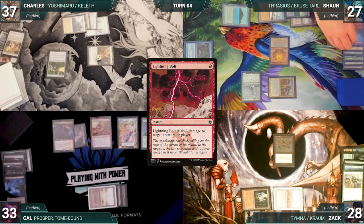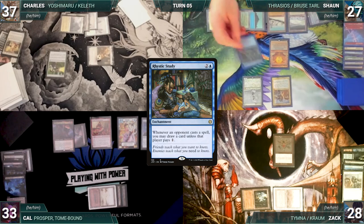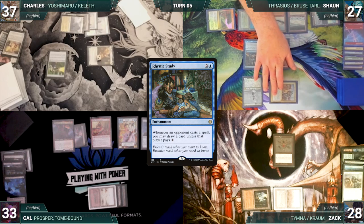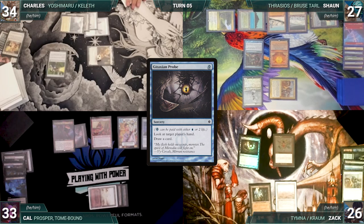Sean draws and plays an Exotic Orchard. He casts Mystic Remora from exile through Soul Partition. He moves to combat and attacks Charles with Ranger-Captain. Charles takes the hit and Sean gives the turn to Zach. Zach draws and pays two life to cast Tainted Pact targeting Sean. Esper and Mystic Remora trigger — Sean draws two — then Zach looks at Sean's hand and draws a card.